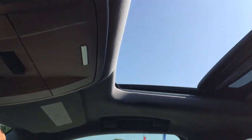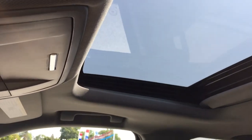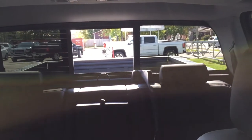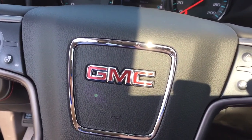Those sunroof controls are within close reach of the driver so you can operate them while keeping your eyes on the road. And this button controls the full powered sliding rear window — get a nice cross breeze going through here. That's a great look through the front of this all-terrain Sierra.